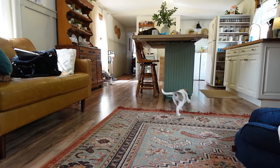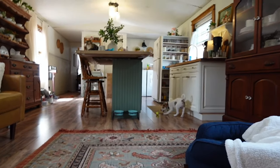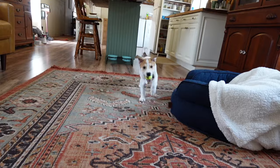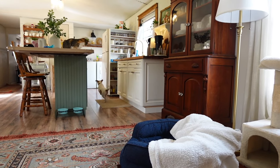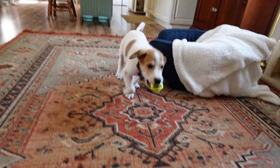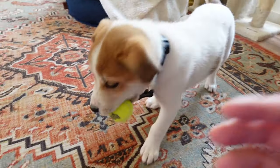He's grown so much already just in the last week, it's crazy. He's already starting to lose that little puppy dog look he has in his face. His ears used to be flipped over in the front and now they're starting to go towards the side. He's definitely growing quickly.